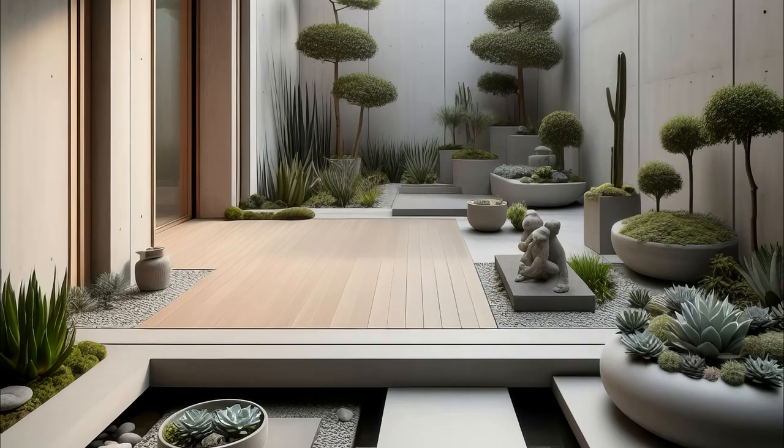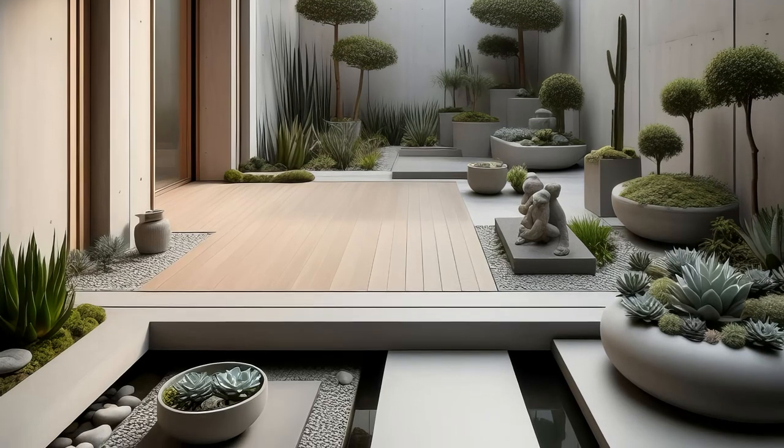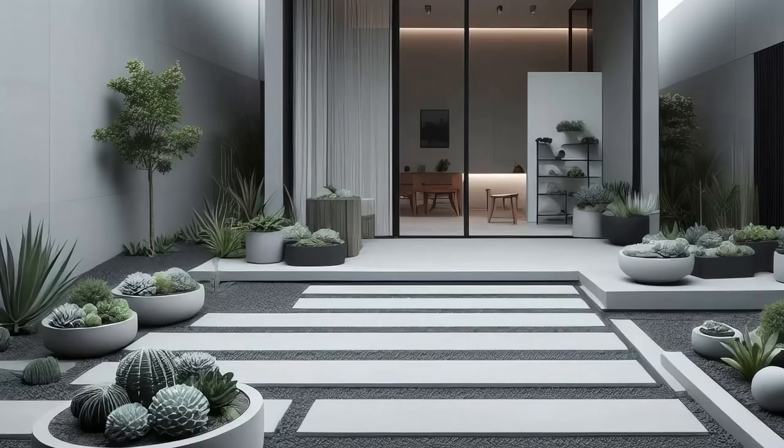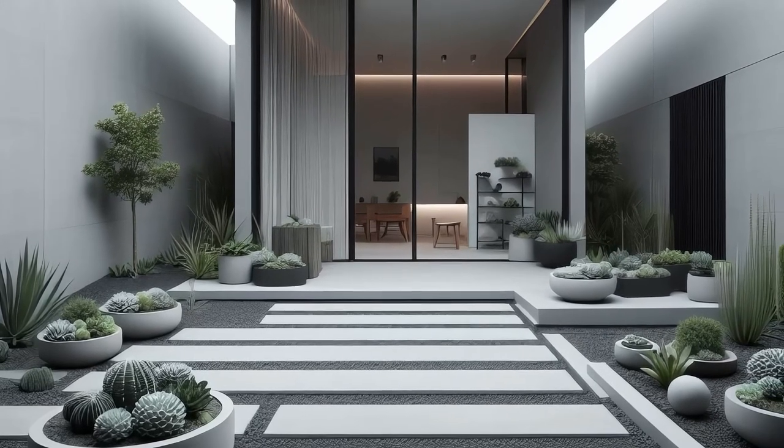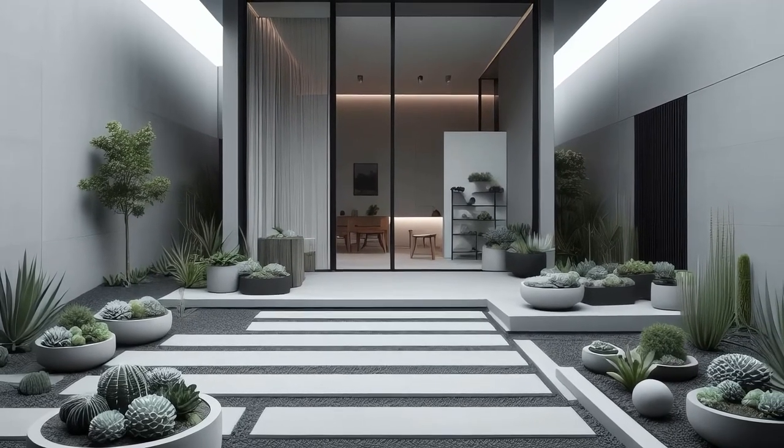Whether you're unwinding after a long day or seeking inspiration in quietude, this garden offers a haven of calm amidst life's chaos. Embrace the minimalist aesthetic and let the beauty of simplicity soothe your soul.